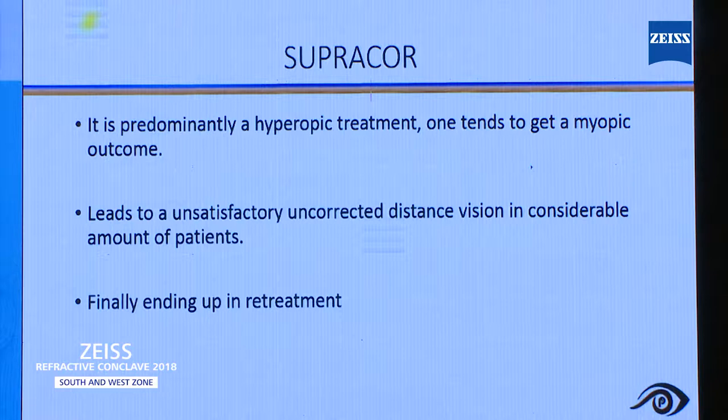Basically, SupraCore is a hyperopic treatment, so the outcome will be myopic. Most of the patients are unsatisfied because of uncorrected distance vision. Most of the time, we have to tell the patient they may need re-treatment after 5 years.